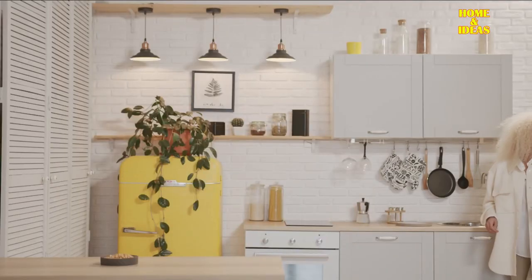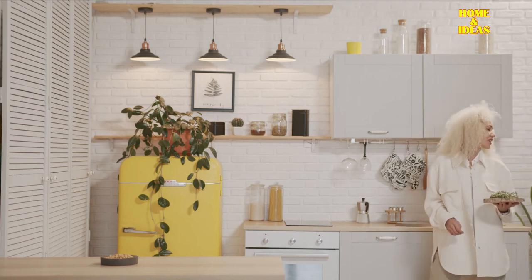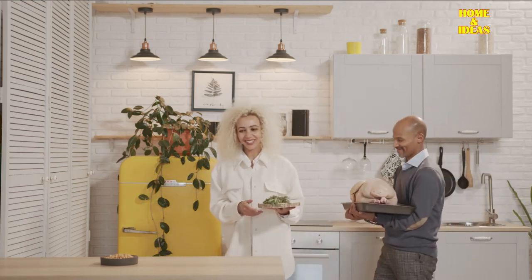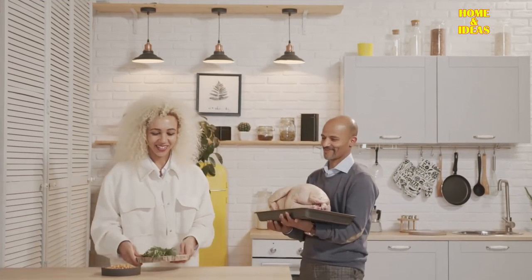This year, the trend in kitchen is in lighting. It is the lamps that especially attract attention. Their variety has been enriched since their importance is great with regard to their place and their role in the kitchen.